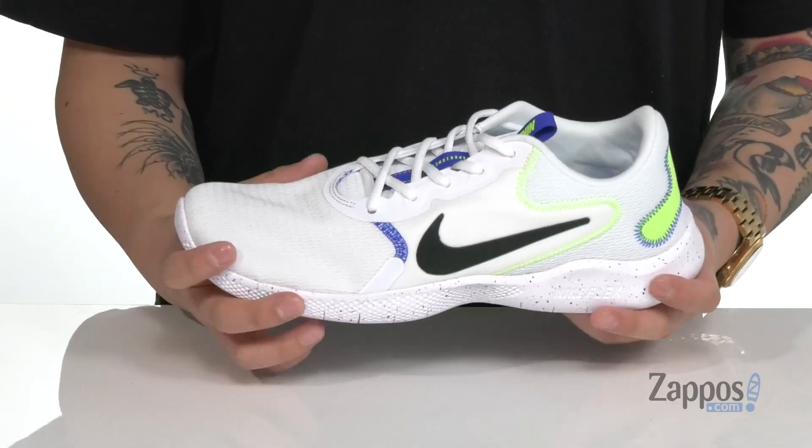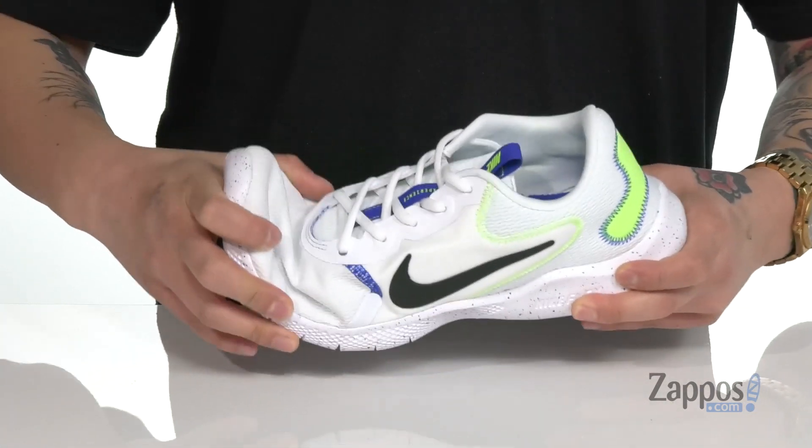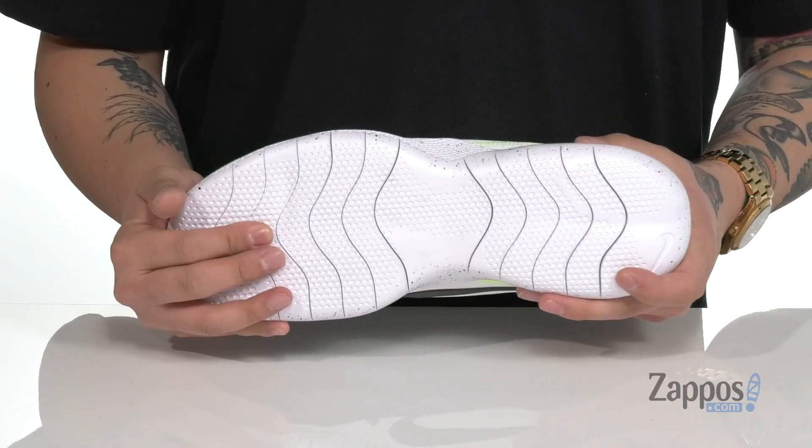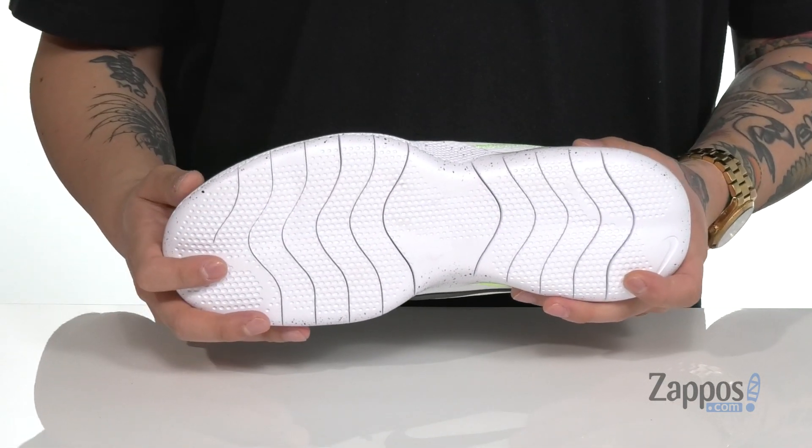A rounded heel is going to help with strikes and absorbing shock. It has a very flexible design with cutouts from the Nike Flex technology, and it all sits on top of a shock-absorbing synthetic outsole that's textured for additional stability.